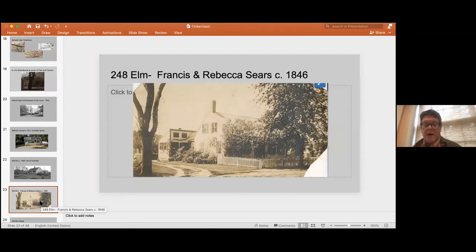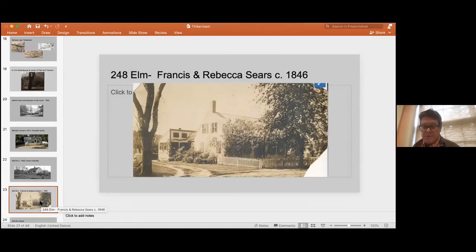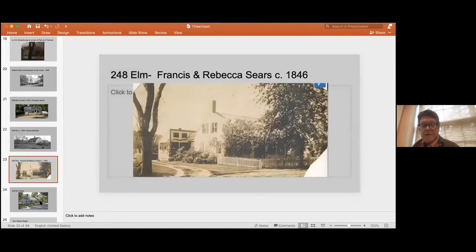One of the houses built by the Chandler family was 248 Elm, built by Rebecca Chandler and her husband Francis Sears. Here's an older picture of the house — you're probably familiar with it today as the Savage house. That piece of property came from and was built by the Chandler family. After the Sears stopped owning it, it was owned by one of the Cushing family. Again, you see the intertwining of these Tinkertown families — buying and selling between just four or five families.